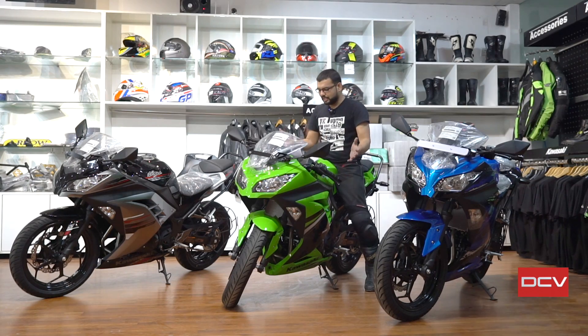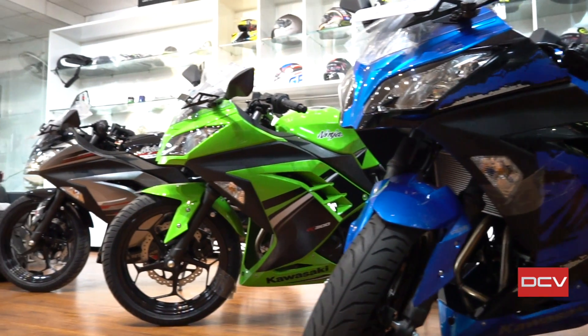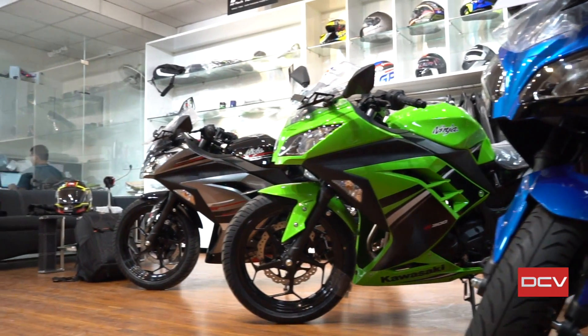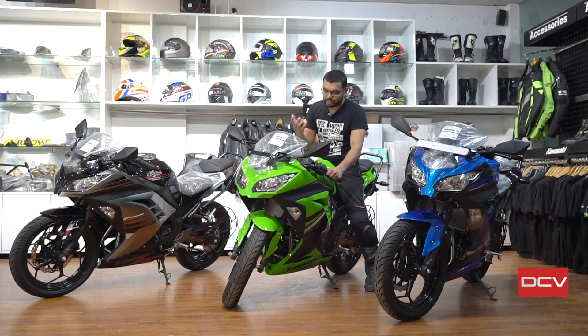You can pick the Ninja in this color range — whether it is the 300, 250, ZX-6R, or Ninja 1000. In the Ninja 1000 there is probably no dark green, but the ZX-6R and ZX-7R always carry the Lime Green. This color is closely associated with the overall Ninja range.